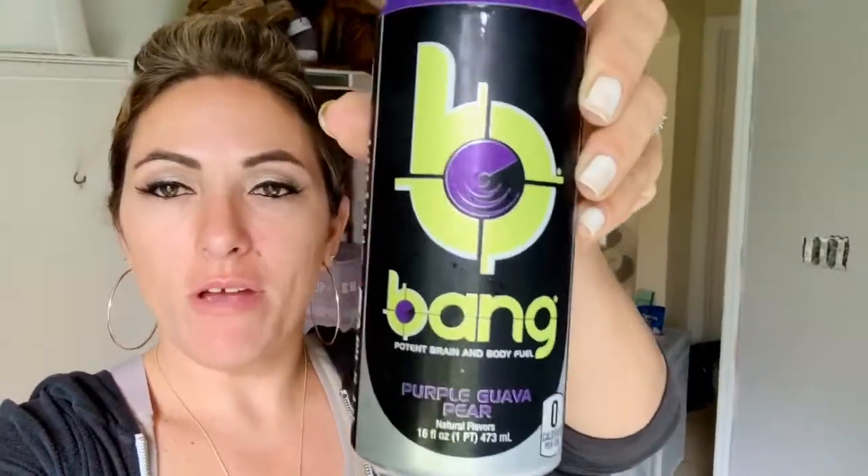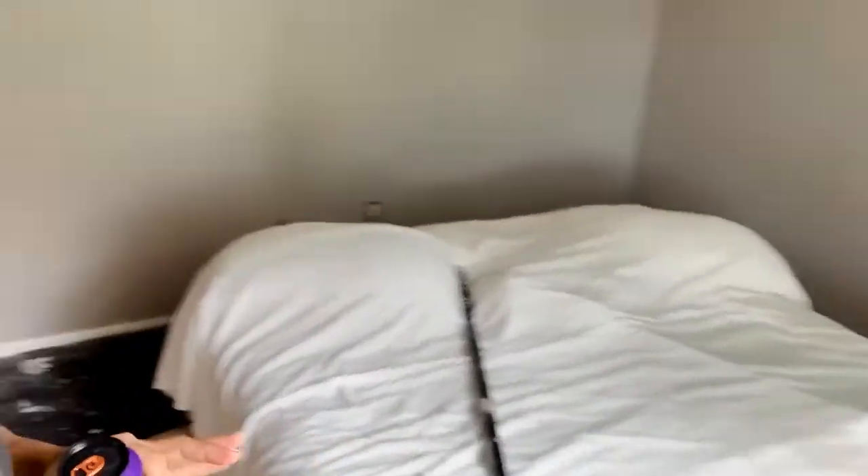It's a little bit after lunch and I am getting ready to have a Bang — this is the purple guava pear, which has been one of my favorites from the very beginning. I have a huge to-do list today and I am in the middle of painting and transforming this room for my little guy, which I'm going to make a video about too. So if you're not subscribed, make sure to subscribe. I'm going to enjoy this Bang and then catch up with you guys if I have a snack.